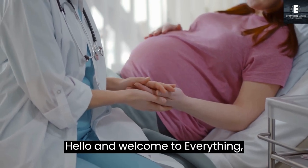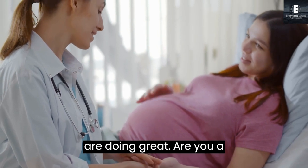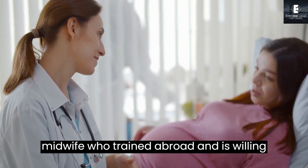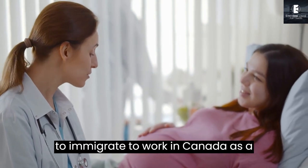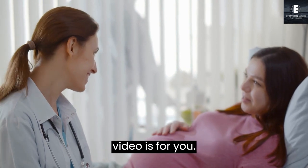Hello, and welcome to Everything Travel and Health. I hope you are doing great. Are you a midwife who trained abroad and is willing to immigrate to work in Canada as a registered midwife? Then this video is for you.